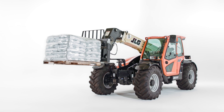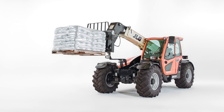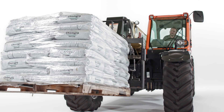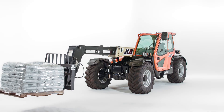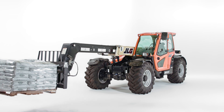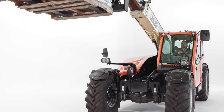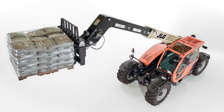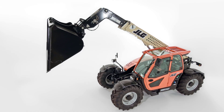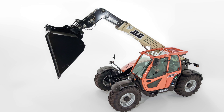The JLG Ag 925 has an 8,800-pound max capacity with the ability to handle a 2,900-pound load at max reach. A 14-foot forward reach allows you to unload wagons and trucks more easily, while a 24-foot max lift height brings you greater efficiency when stacking bales and placing pallets containing fertilizer or seeds. Its reach height also comes in handy when putting feed into a feed mixer.